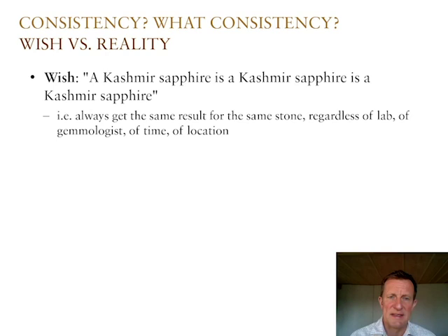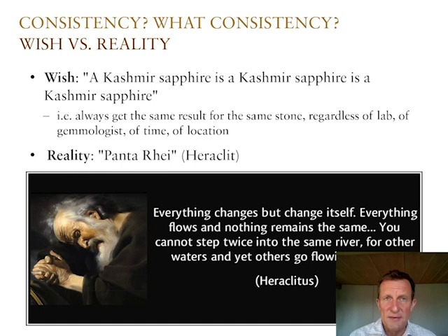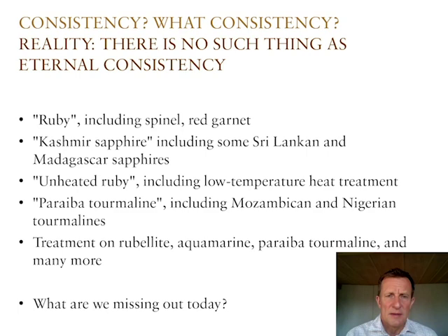The wish is that a result given at some point in time is going to remain the same spatially — across different laboratories, independent from the gemologist, and also independent from time — so that a result given 50 years ago is still the same today and the same in 50 years. That's the wish. The reality is — and I'm citing Heraclitus, Panta Rhei — everything flows. If you stand in a river today and stand in the same river at the same place the next day, the river is somehow different because there's other water flowing through it. That's kind of the same as a GemLab: the environment might have changed, hopefully not too rapidly, but over time it definitely does.